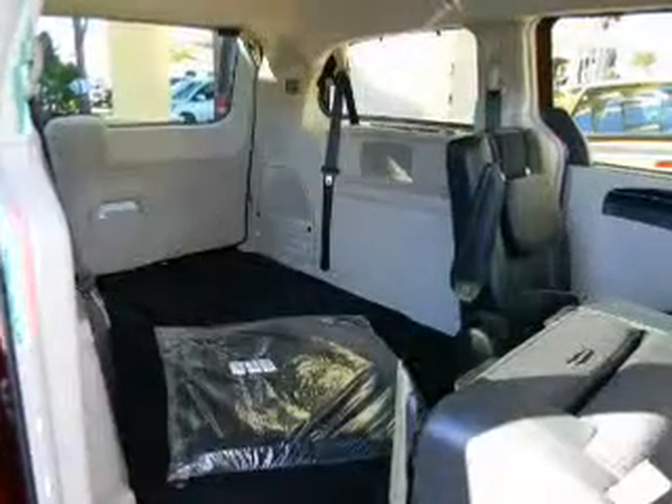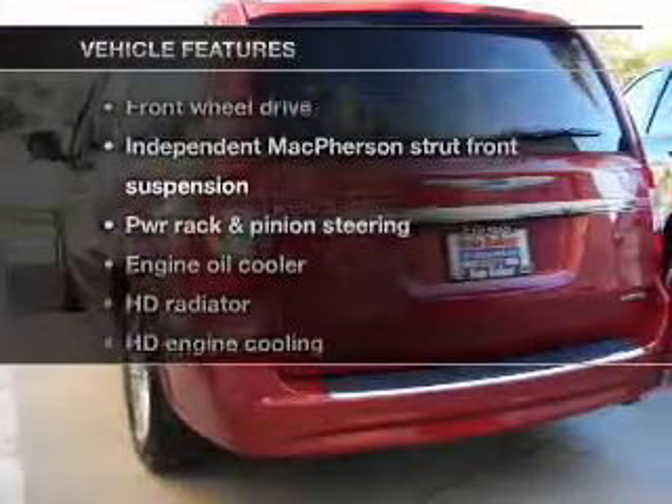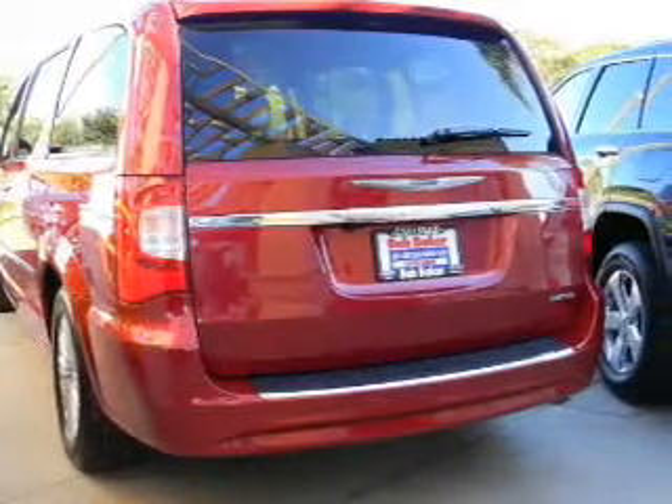Indulge in the comfort of heated seats. Pamper yourself with memory settings. And with these notable features, you won't want to miss out on the opportunity to own this amazing ride. Keyless entry,